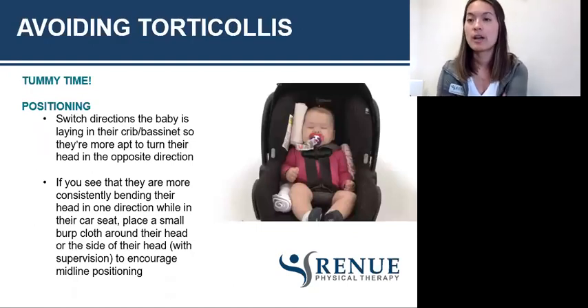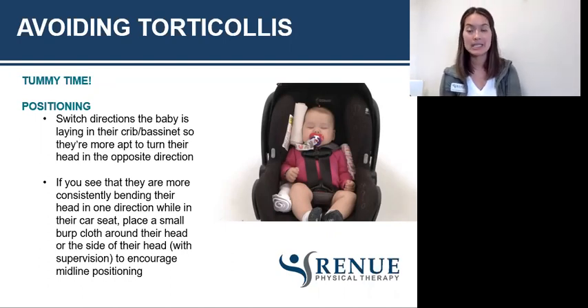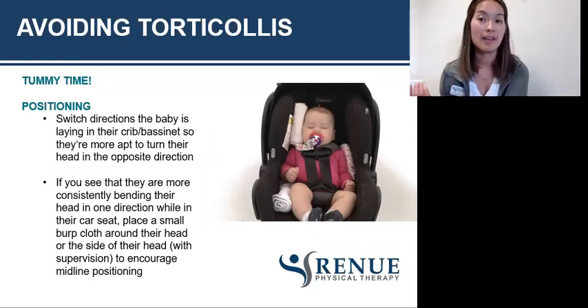Some ways to avoid torticollis: first, tummy time. I recommend it as soon as the baby comes home. Tummy time in any capacity gets them off the back of their head. By the time they're four months, the American Academy of Pediatrics recommends at least an hour of tummy time — but that doesn't mean one hour straight. That can mean three 20-minute sessions or six 10-minute sessions, whatever the baby can tolerate, as long as they're getting off their head onto their stomach for at least an hour a day. Start with three to five minutes and build up tolerance over the next few weeks or months.